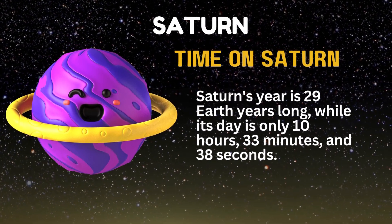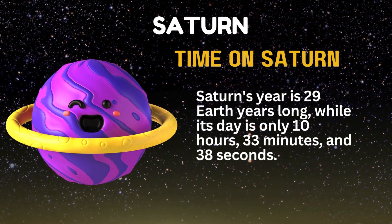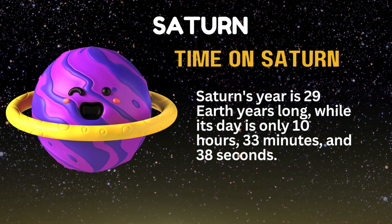Saturn's year is 29 Earth years long, while its day is only 10 hours.